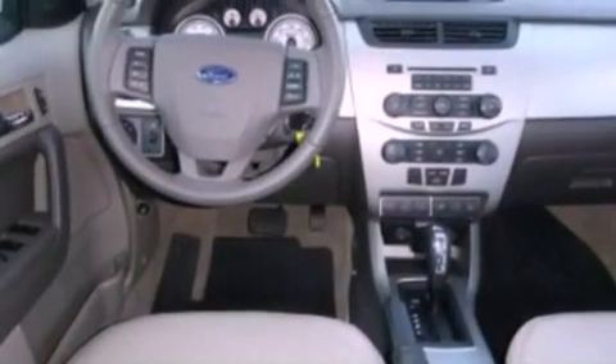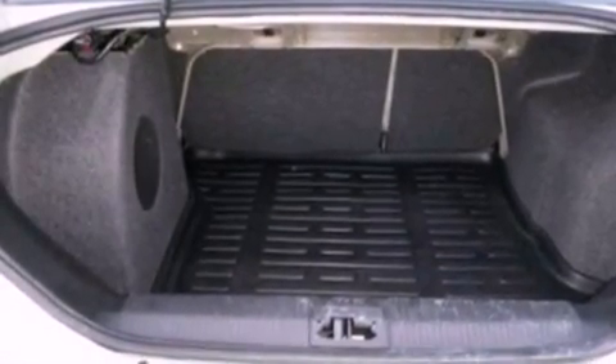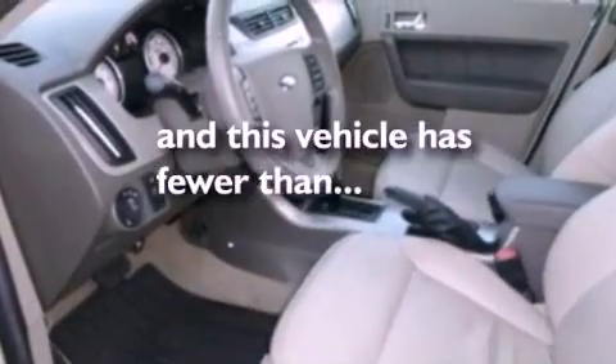The following features are also included: aluminum wheels, air conditioning, cruise control, leather seats, four-wheel independent suspension, a security system, front fog lights, an anti-lock braking system, fold-down rear seats, and this vehicle has fewer than 10,000 miles on the odometer.